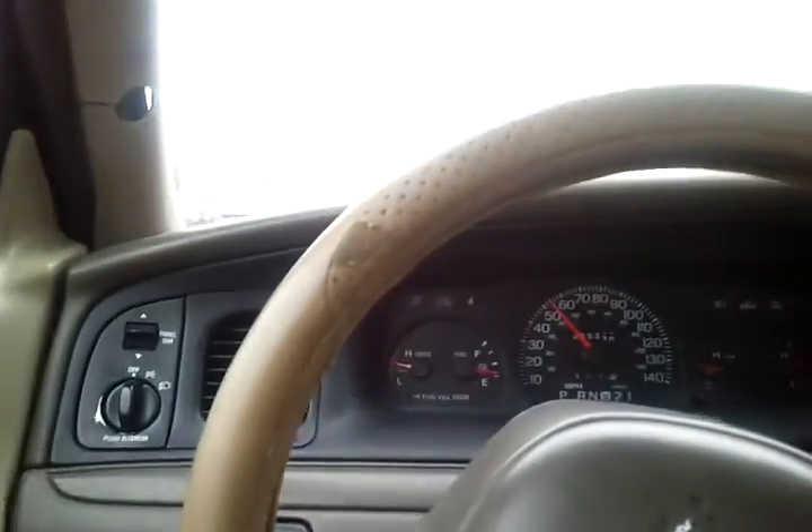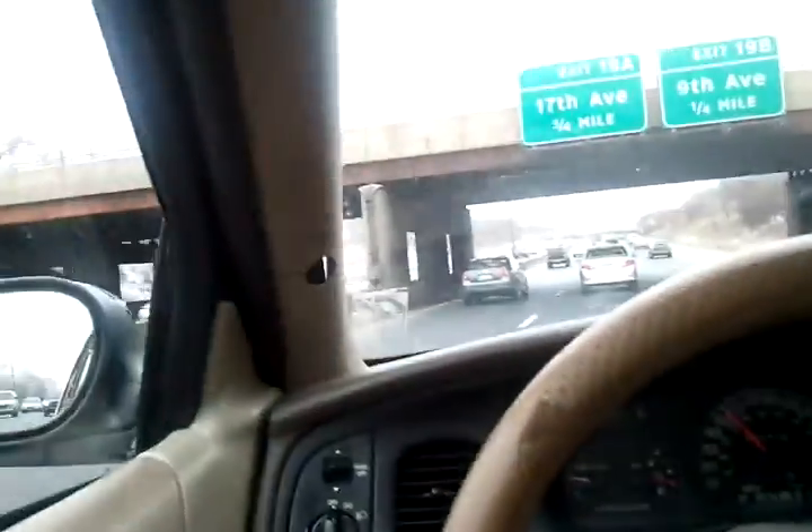I'll show you underneath the car to prove to you there's no leaks. We've been going 55 miles an hour for a while, pressure has built up, everything is warm — if there were any leaks, that's when we're gonna see them. Cars sometimes don't start leaking right off the bat; they leak after you build up pressure in the motor.